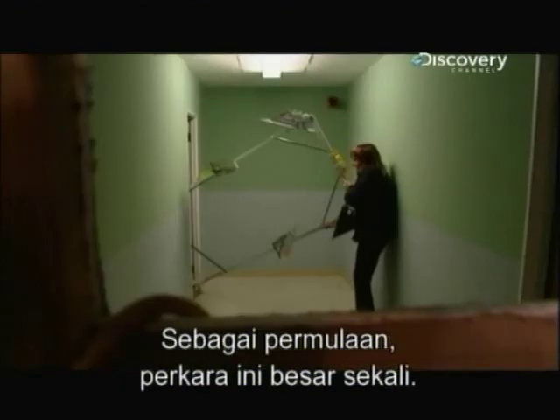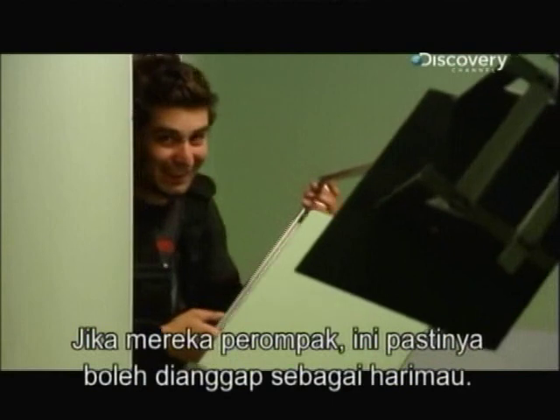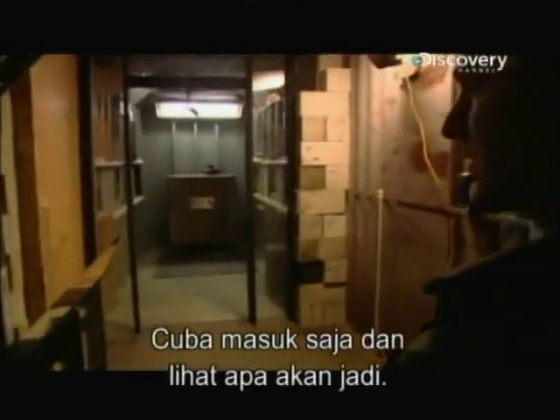For a start, the thing is massive. If these guys are cat burglars, then this is a saber-toothed tiger. It's amazing how we snuck this through all the ducting. Okay, we're reset — let's just shove it in there and see what happens.